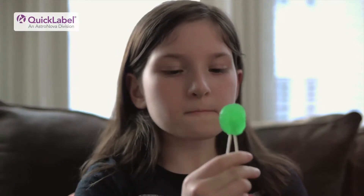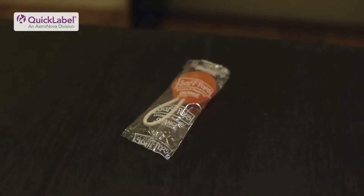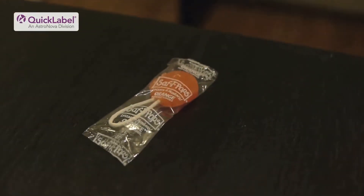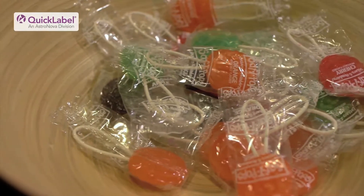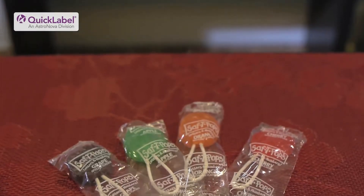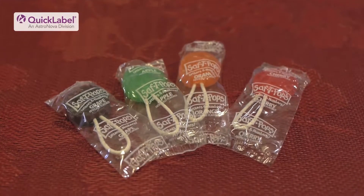My name is Maddie St. John and I am the e-commerce manager at Spangler Candy. I think the most fun part of marketing lollipops is knowing that it's going to bring a smile to someone's face. Safety Pops are different from other lollipops in that most people remember them for the little loop handle. They also have a completely enclosed pouch that keeps them free of germs and contaminants, and they are free of the top common allergens, which is a growing issue today.